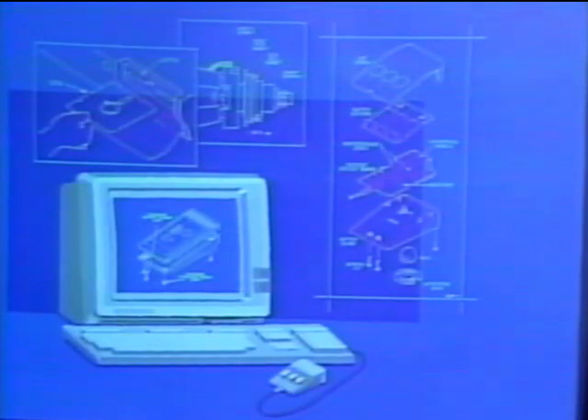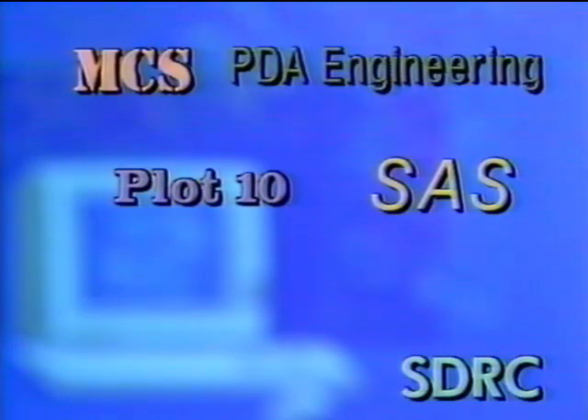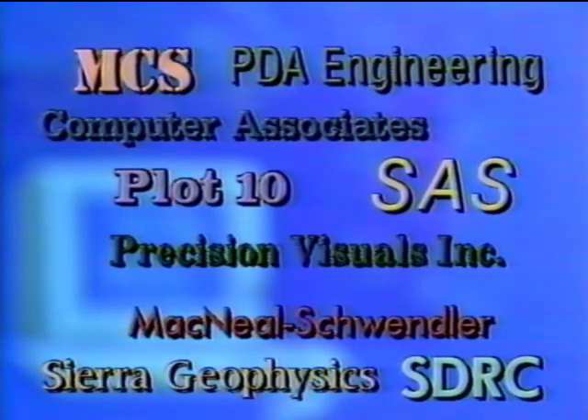As a full member of Tektronix's 4200-series graphics family, the 4211 is supported by an exceptionally broad range of application software packages from the best-known names in the industry. In addition to Plot 10 software, you can use packages from SAS, SDRC, MCS, PDA Engineering, McNeil-Schwindler, Computer Associates, Precision Visuals, and Sierra Geophysics. And the list continues to grow.